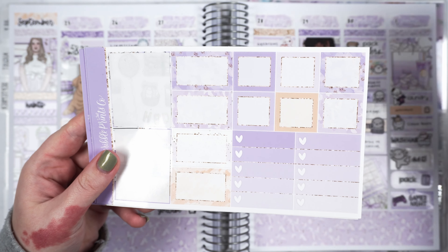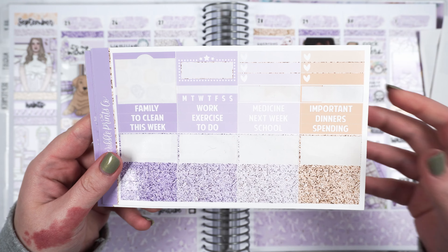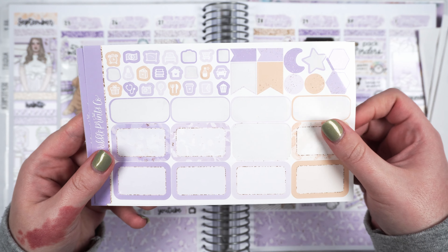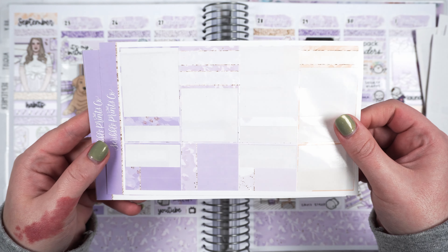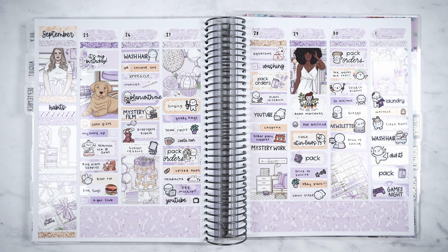So this is what I've got left of the kit. I used most of the full boxes — I've got lots of clip art left, functionals, glitter headers, icons, and stuff like that. I did want to mention — I think I forgot to say this earlier — but this video is a collab with Kat because obviously she used this kit as well. So her plan with me is up on her channel now and I'll link it down below if you want to go and see what her week was like. But otherwise, thank you so much for watching. I hope you enjoyed the plan with me. I love how this spread turned out and I'll see you in my next video. Bye!